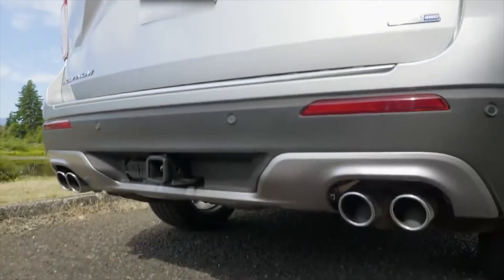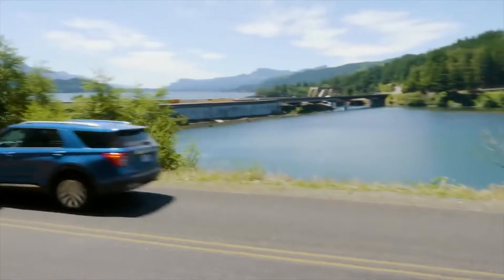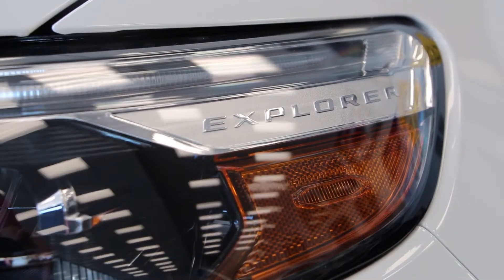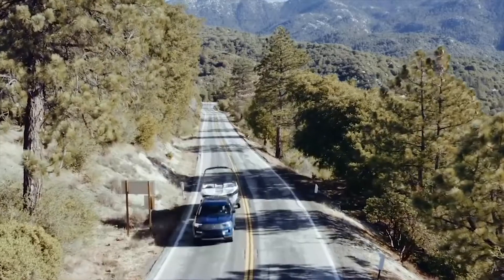The 2020 Explorer comes equipped with all-new rear-wheel drive to maximize performance and design. The new architecture enables a sportier, more athletic design, improved on and off-road capability, and 600 pounds more in maximum towing capacity.